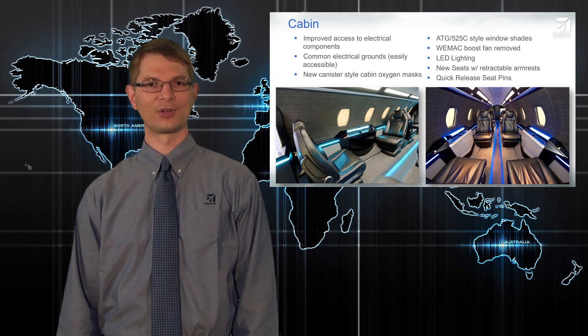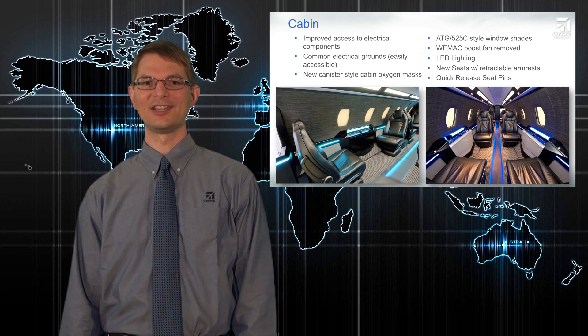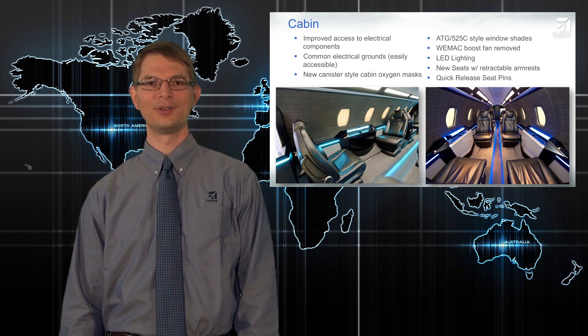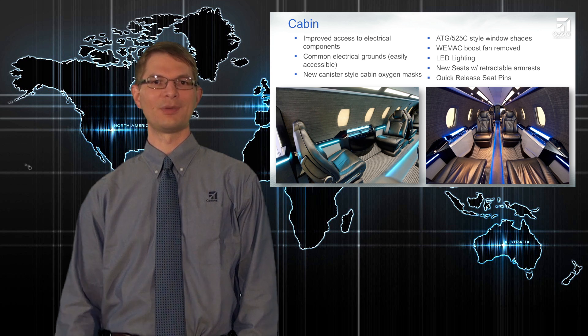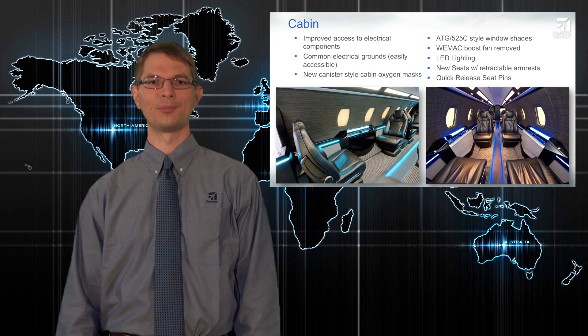We have improved electric window shades, which are based on the ones in the CJ4. They offer improved reliability and have a fairly unique three-stage operation. They can be fully open, partially closed — which makes them opaque but still lets light come through — or they can be set to full blackout.